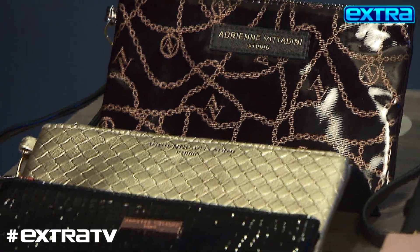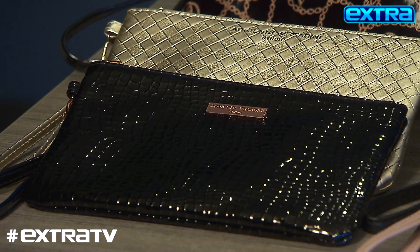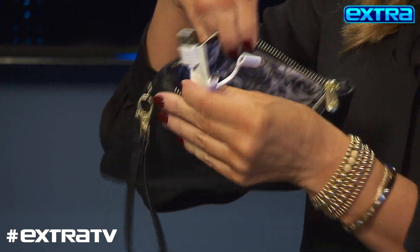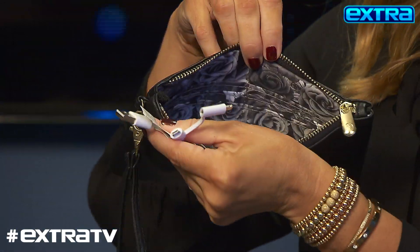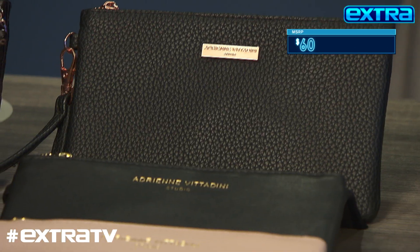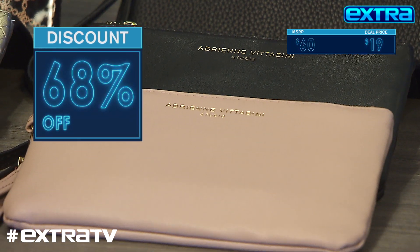These are the charging wristlets by Adrian Vitadini. What I love about them is that not only are they chic, they also have built-in cables to charge anywhere on the go, and best part is they also have RFID lining to protect against electronic identity theft. I love that. And we have them for up to 68% off — only 19 bucks.